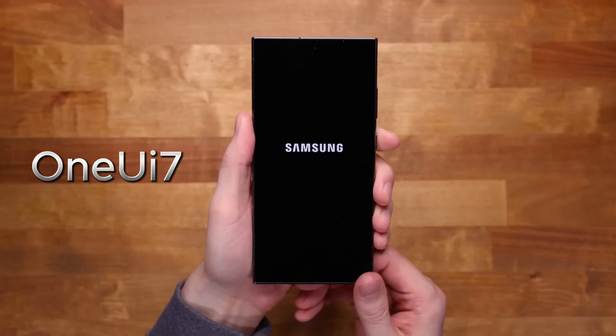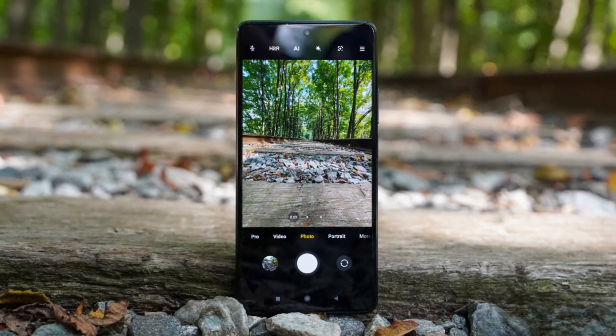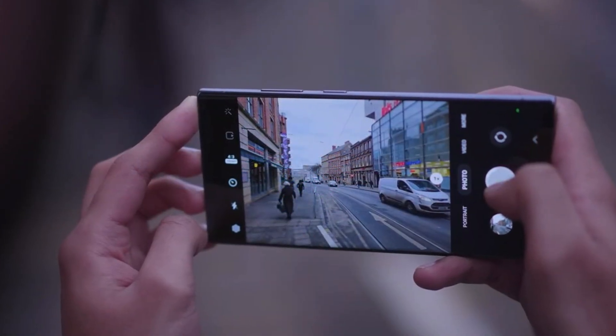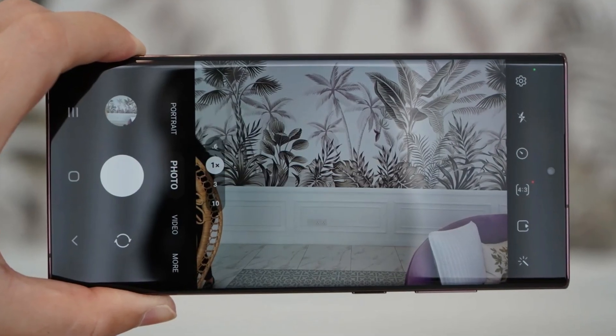Today, we're diving into a groundbreaking feature coming with Samsung's One UI 7 update — AI Zoom — which is set to redefine smartphone photography. Whether you're a photography enthusiast or just someone who loves capturing stunning moments, this new feature will blow your mind.